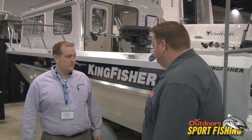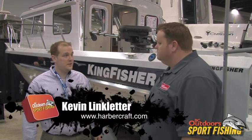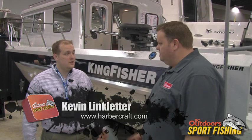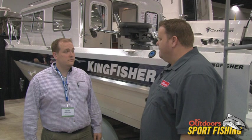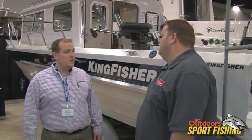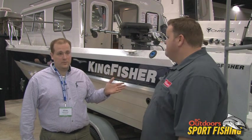It's a great boat for the ocean. We offer three different packages, new for 2011. We've got the excursion package, we've got the weekender package, and we have the destination package. What sizes do the Kingfishers come in? They start at 25, which we have right here, and go all the way up to 33.